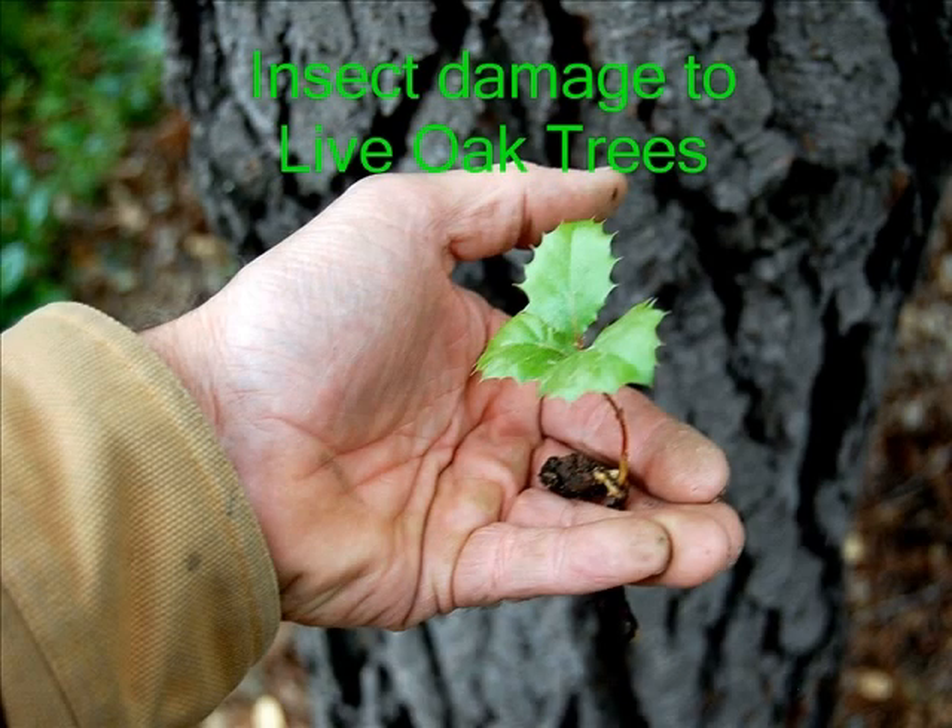Hi, my name is Blair Glenn. I'm an ISA certified arborist. The topic I want to talk about today is dealing with the damage to leaves, especially the new leaves, on a live oak tree.